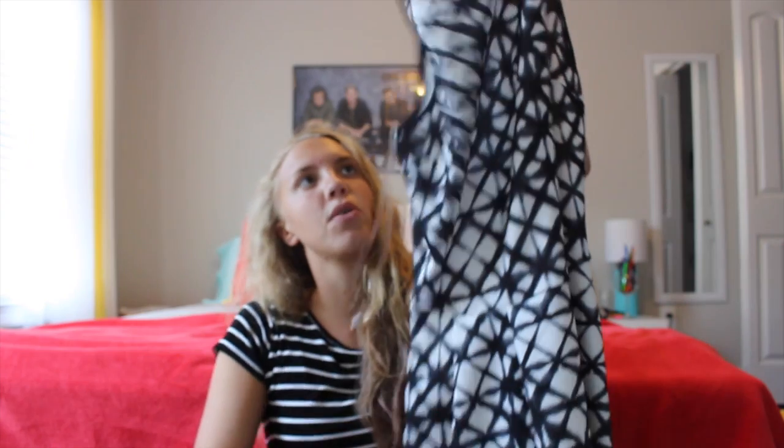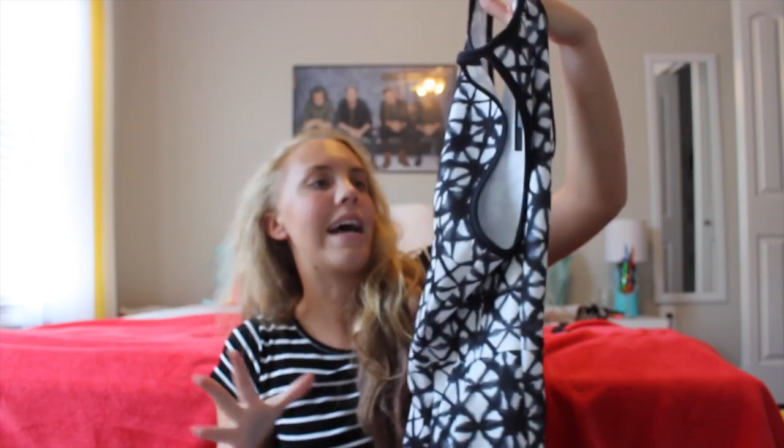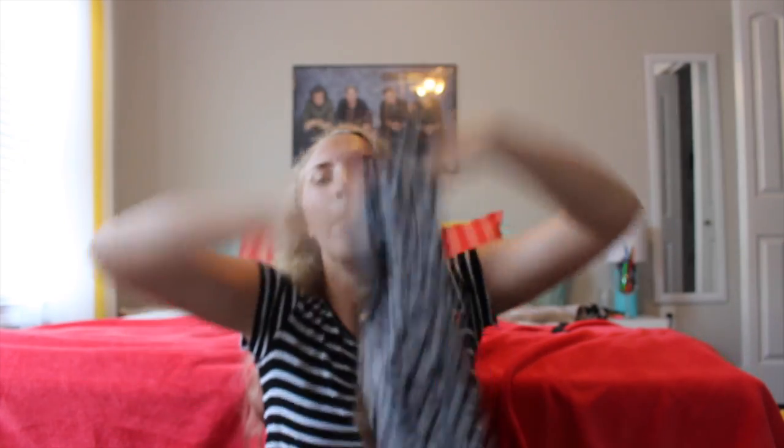I love the design on this dress — it's super cute and I love the cutout style. I don't really wear tight fitted stuff, so I love how it fits right here and then just flows out. I think that's super cute. It's plain colors but it just makes it really pop.